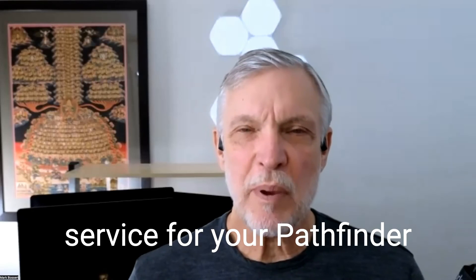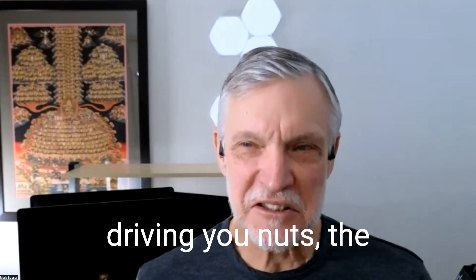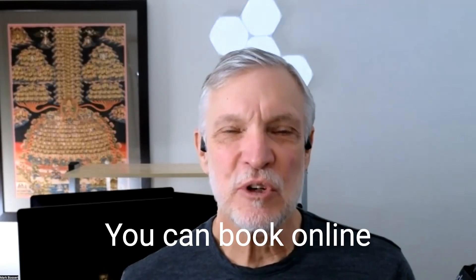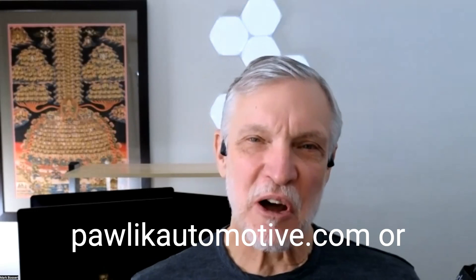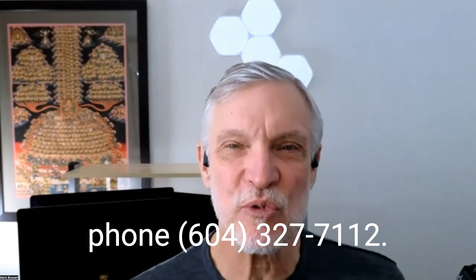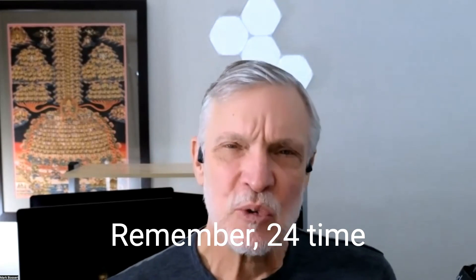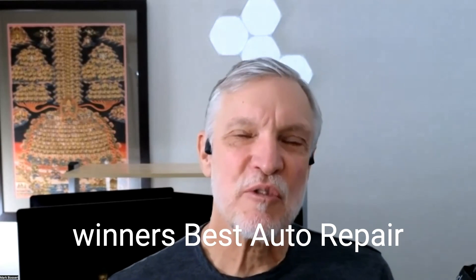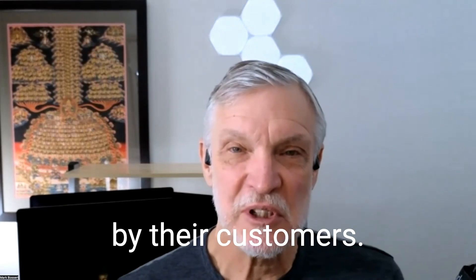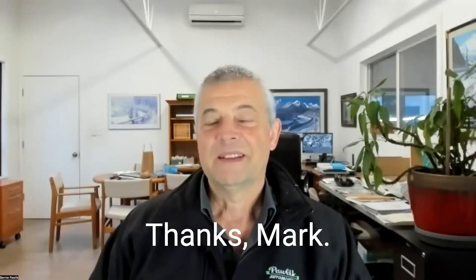If you're looking for service for your Pathfinder, or you've got a heater door that's clicking and driving you nuts, the guys to call in Vancouver are Pawlik Automotive. You can book online at pawlikautomotive.com or phone 604-327-7112. Remember, 24-time winners of Best Auto Repair in Vancouver as voted by their customers. Thanks for watching. Thanks, Bernie. Thanks, Mark.